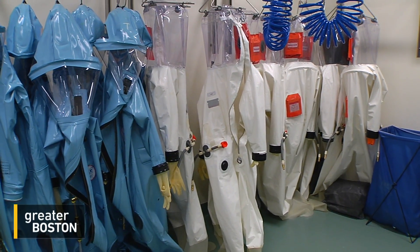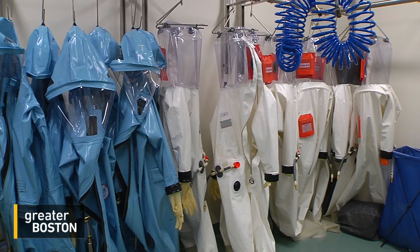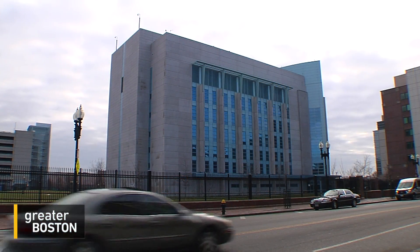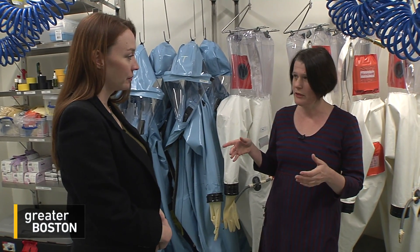Rows of protective lab suits hang in the changing room of a simulation of BU's biosafety level 4 lab, also known as BSL-4. The real lab is in an inner sanctum with 12-inch thick walls and heavily rebarred flooring designed to withstand an earthquake. Scientist Elke Mulberger demonstrates how the suits work and what's involved before entering.